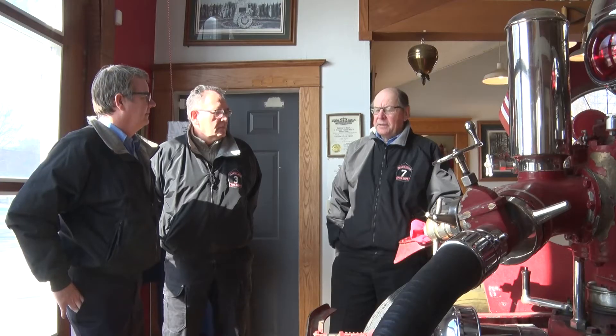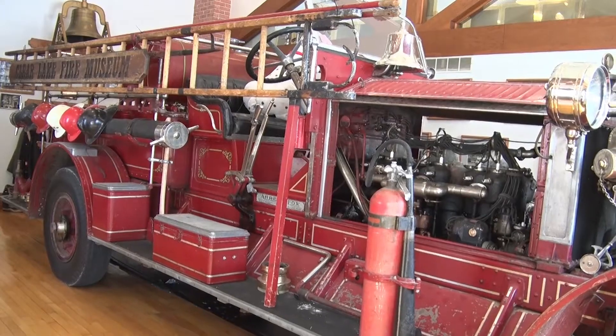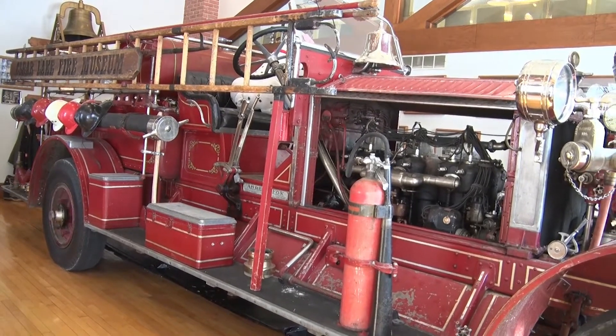The Ernst Fox is a big city fire truck. They were sold to places in New York City, San Francisco, and Chicago. It's incredibly unusual to see an Ernst Fox fire truck in a small town, especially in small town Iowa. The city bought the truck in 1923. The facility is built around that fire truck — and the rest is history brought to life.